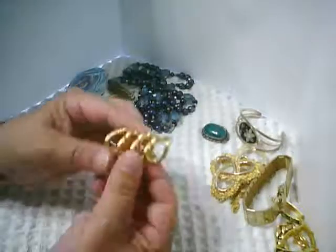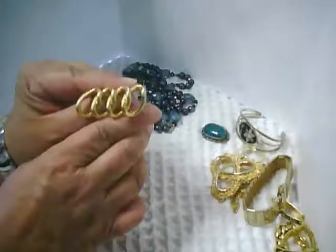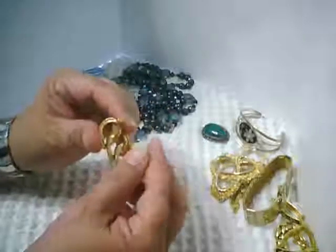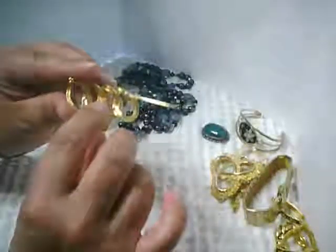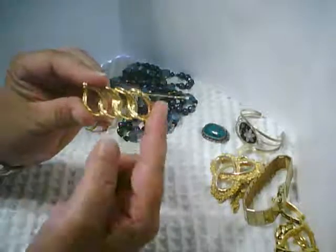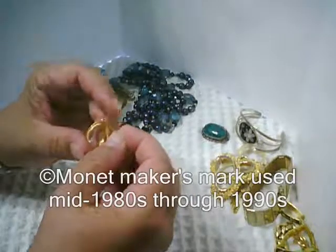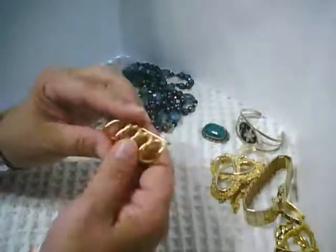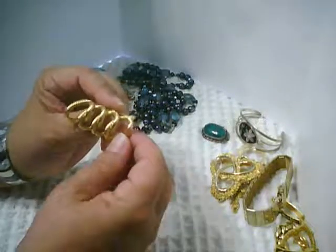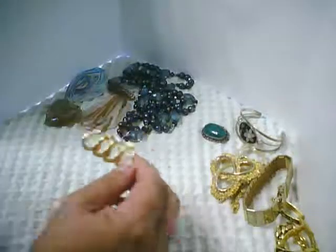Another gold tone pin I found is this one — it's like four links of a chain joined together. Again, gold tone and nicely textured. The pin is on the back and right in the center it's marked Monet, copyright Monet, uppercase M-O-N-E-T. I'll have to research whether that's recent Monet jewelry or a little bit older. I'm hoping I can tell by the script used for the name Monet.